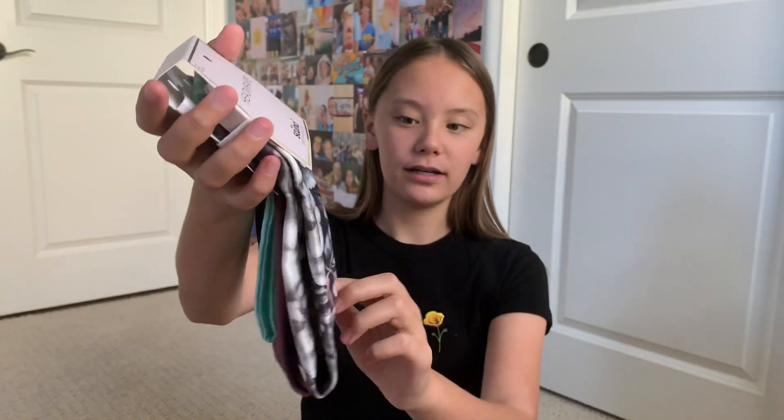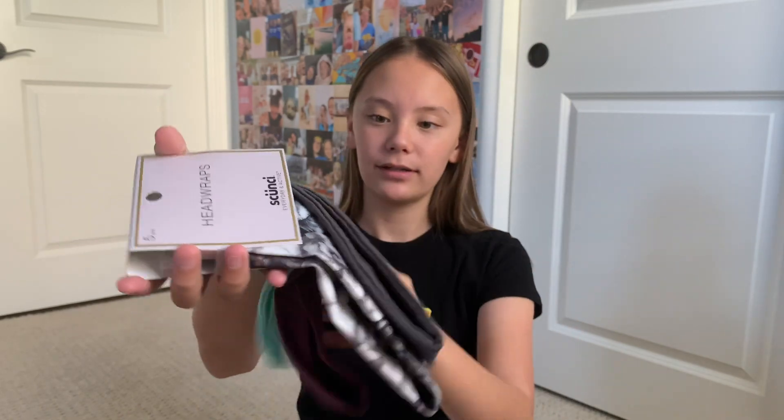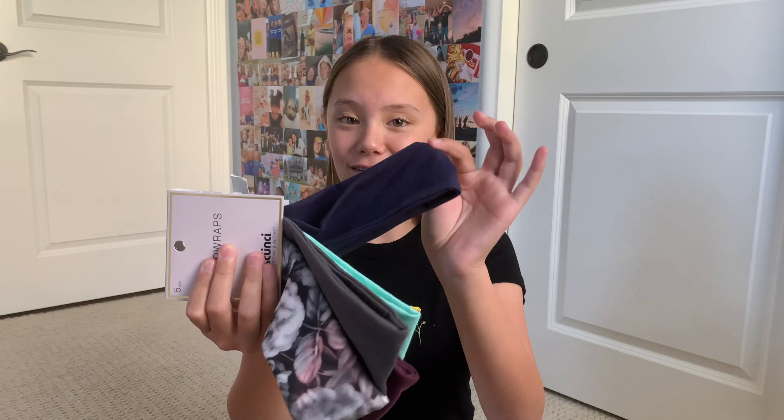First we have these headbands. These I believe are from Target and they come in a pack of five. I've already opened them a little bit, but the ones that come in my pack are this floral design, this plain gray, maroon, teal, and navy blue. These are really good for if you're gonna go exercise and you need something to hold your hair back, or if you're gonna do a face mask so that your hair doesn't get into the mask.